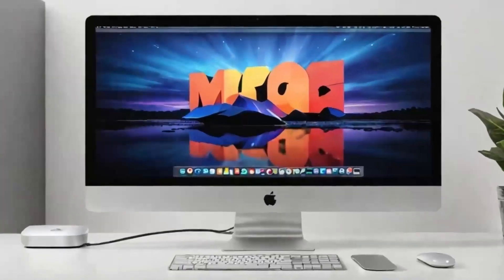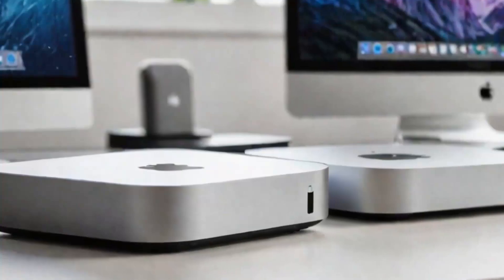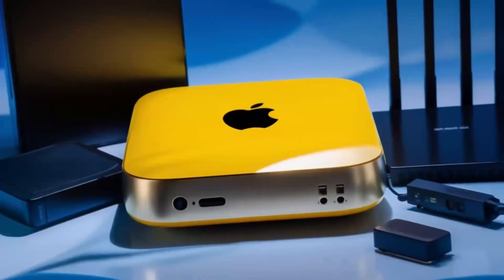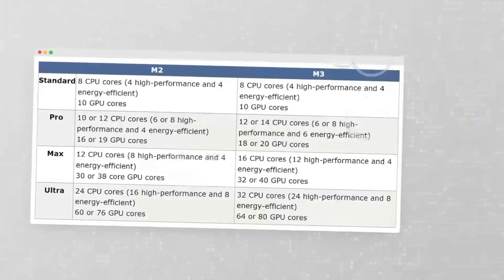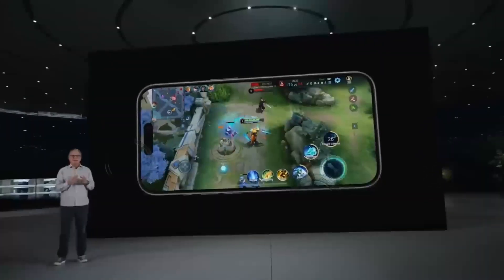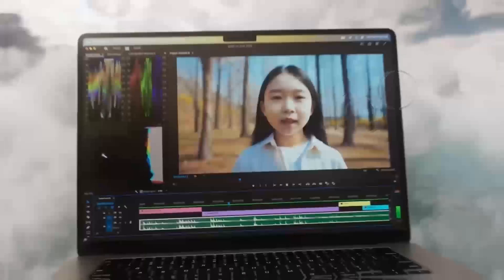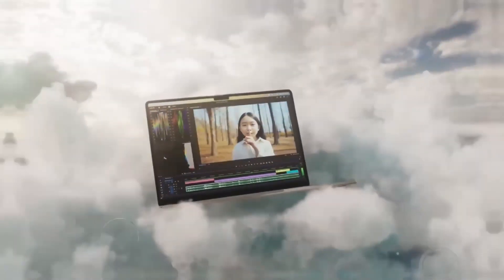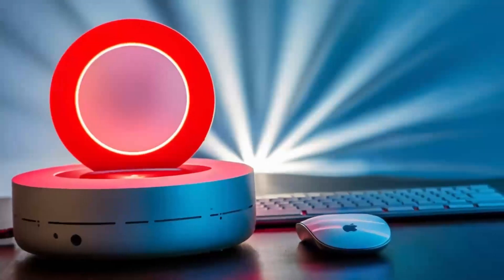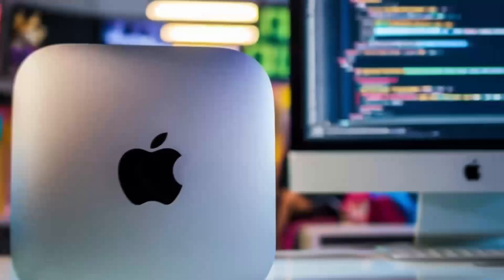So, what's the takeaway from this comparison? If you're a content creator who needs a reliable system for video editing, 3D modeling, or other demanding tasks, the Mac Mini M4 is an excellent choice. However, if you're a gamer who wants a system that can handle demanding games at high resolutions, a gaming PC is still the way to go. In conclusion, the Mac Mini M4 is an incredibly capable system that's well-suited for content creators and professionals. While it can't compete with the raw power of a gaming PC, it's still an excellent choice for those who need a reliable system for demanding tasks.